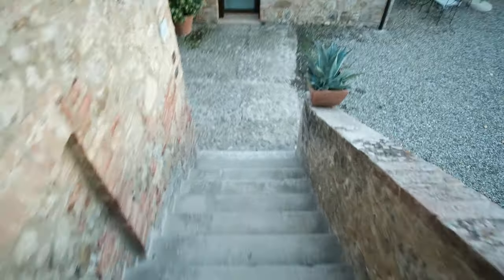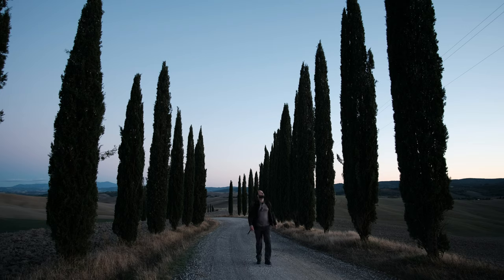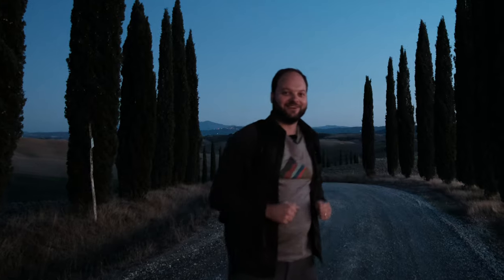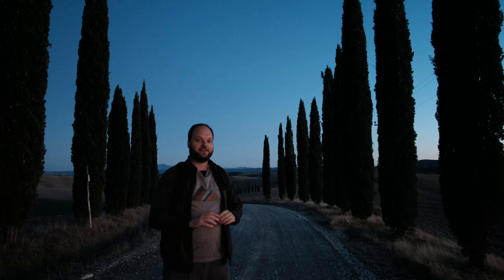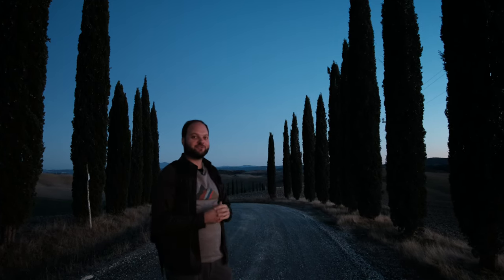Good evening, it's night number two. It looks way better than yesterday — super clear skies as you can see above. There's still a bit of wind but I'll take it. The clouds are extremely clear and the wind has gone down quite a bit, so I have made some sharp shots of the cypress trees.